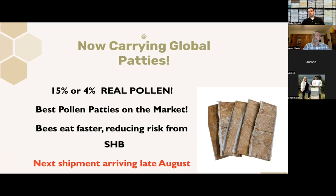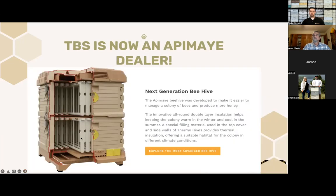One quick side note on Global patties that I love in Texas: the bees tend to eat them a bit faster than most other diets. That helps with small hive beetles here in the south. If you want your bees to eat them quickly so the small hive beetles don't start reproducing in your patties, these Global ones tend to be eaten a few days faster than a lot of other brands, which is pretty cool.